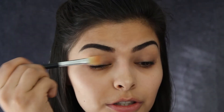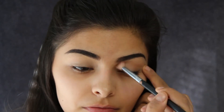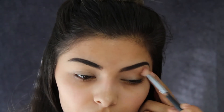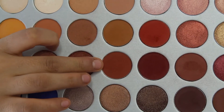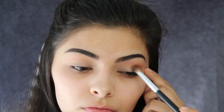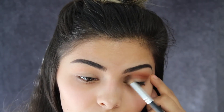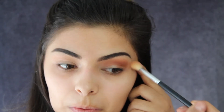First I'm placing that matte bone shade all over the lid to set the eye base and give me a base to start with. Then I'm taking a crease shade and putting that in the crease, followed by another shade also in the crease. Then blending that out since it was rather pigmented.